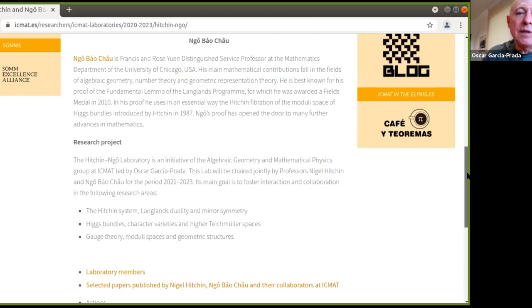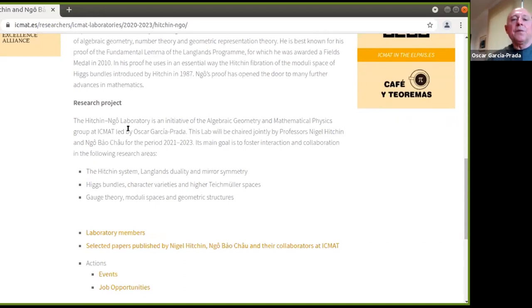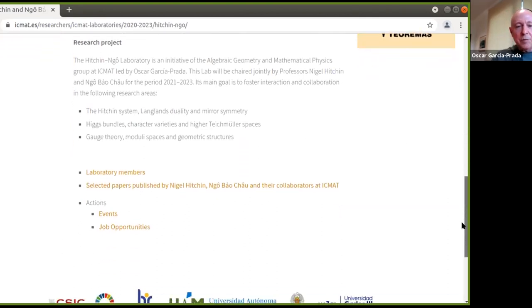We currently have four laboratories attached to people here: Ian Agle, Charles Featherman, Ignatius Sirac, and then Nigel Hitchin and Ngo Bao Chau. This is definitely a space for experimentation and all the wonderful things that Steve has said. The idea is that this lab will be active until the end of 2023. The main goal is to foster interaction and collaboration in the following research areas: the Hitchin system, Langlands duality and mirror symmetry, Higgs bundles, character varieties and higher Teichmüller spaces, and gauge theory, moduli spaces, and geometric structures.